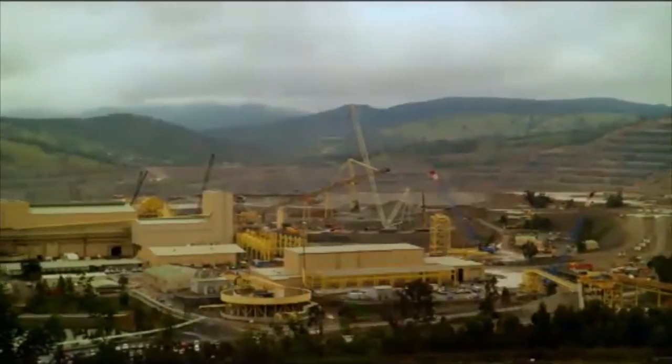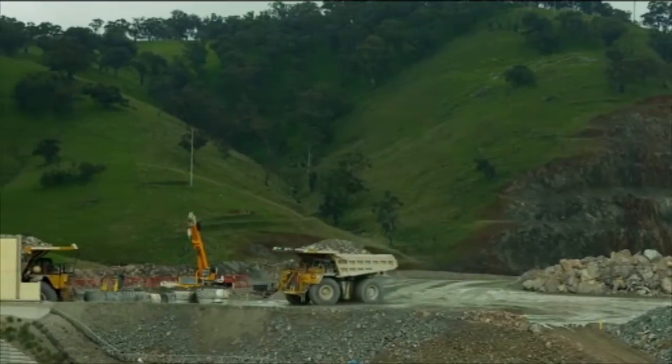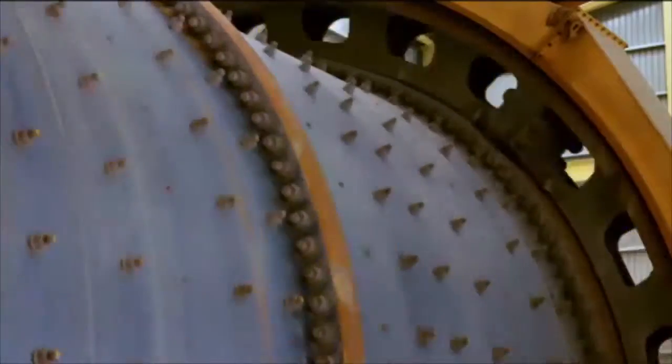That changed in 1992 with the discovery of Cadia Hill by Newcrest Mining. The Cadia Hill ore body is a large low-grade ore body which lends itself to economies of scale through the use of bulk mining and ore treatment technologies.